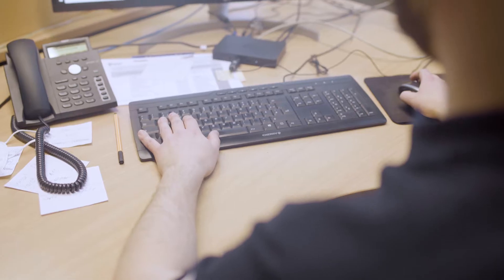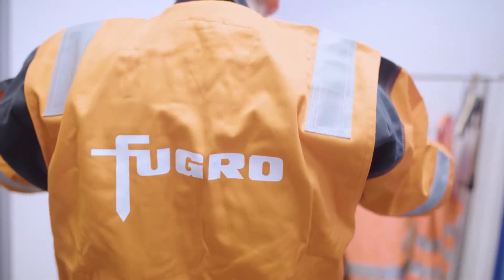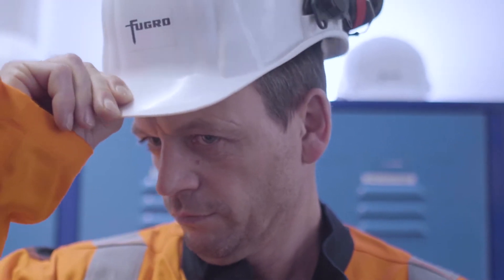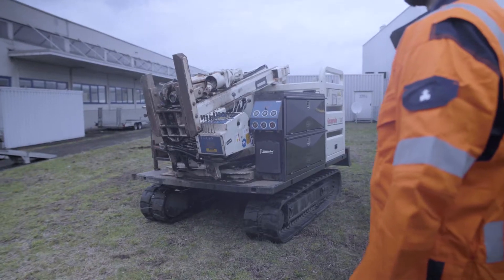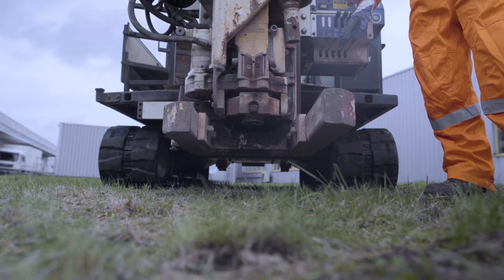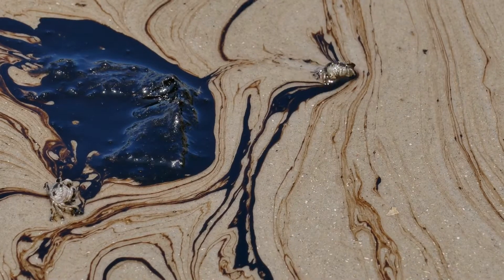Environmental services can be applied to any sites worldwide and can be categorized into two scenarios: high-resolution site characterization work to screen and identify contaminated ground risk, and targeted in situ remedial work to solve identified issues such as contaminated ground and groundwater.